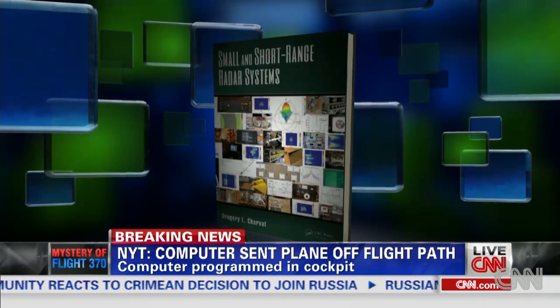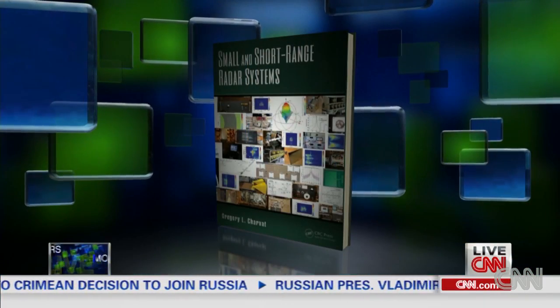Greg Charvat is an author of Small and Short-Range Radar Systems. I've read it three or four times. I love it. Thank you.